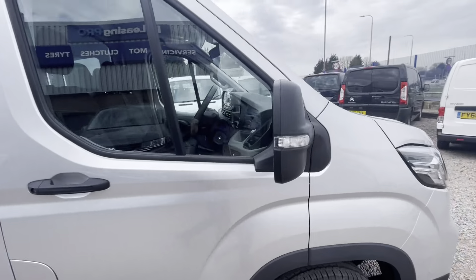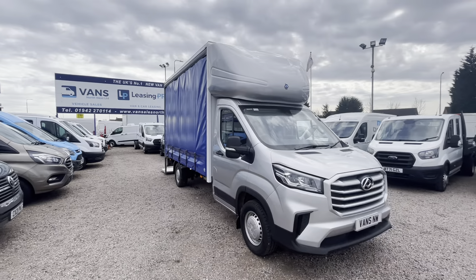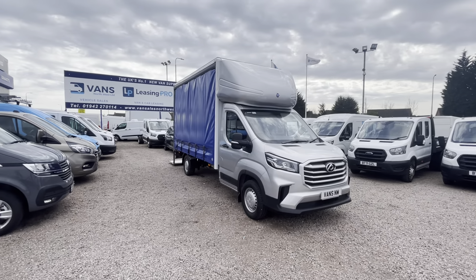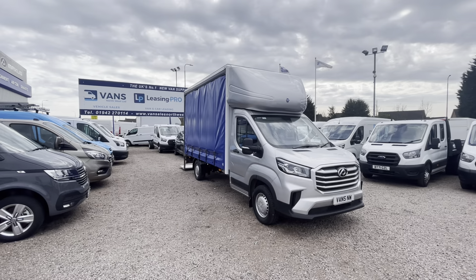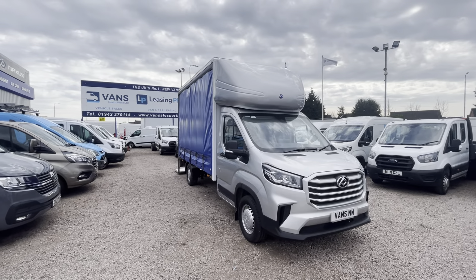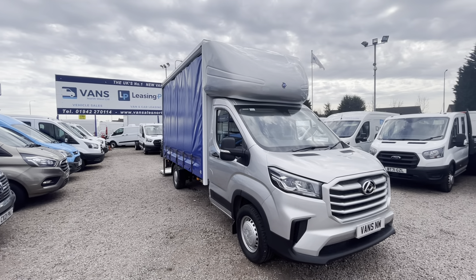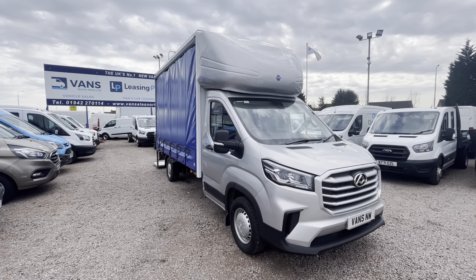As standard with all brand new Maxxis vehicles, you have a five-year warranty and five-year Maxxis roadside assist up to 125,000 miles. We are a Maxxis main dealer for the North West. If you want any more information on the vehicles or any finance quotation, give us a call on 01942 270 114. Thank you.